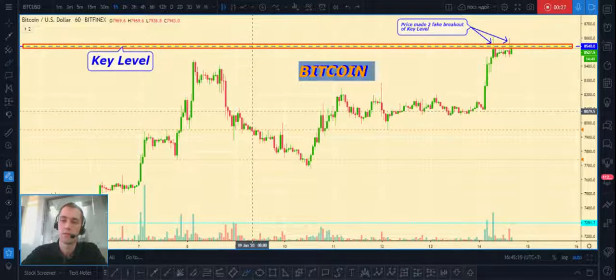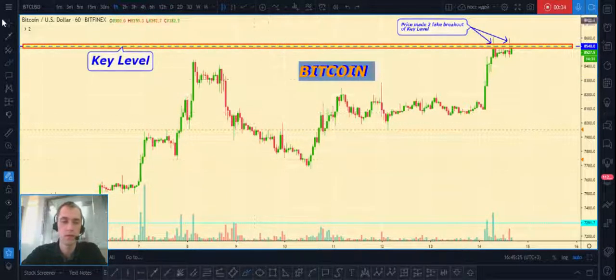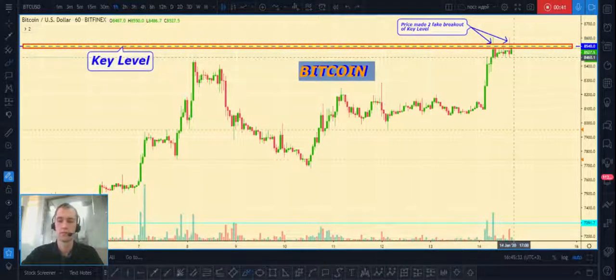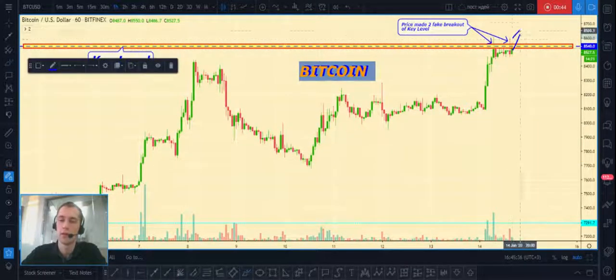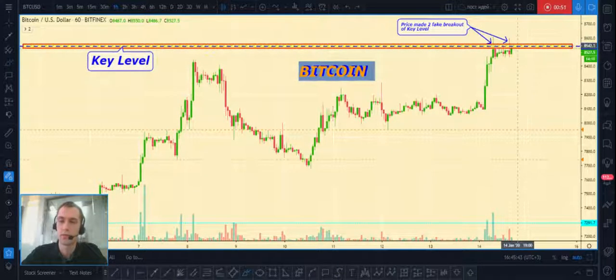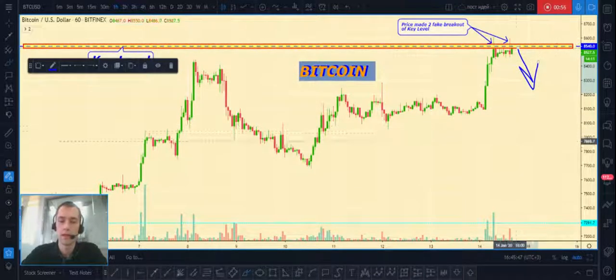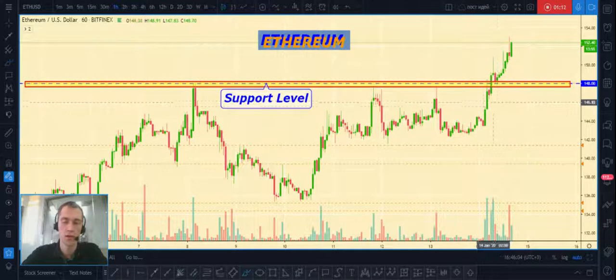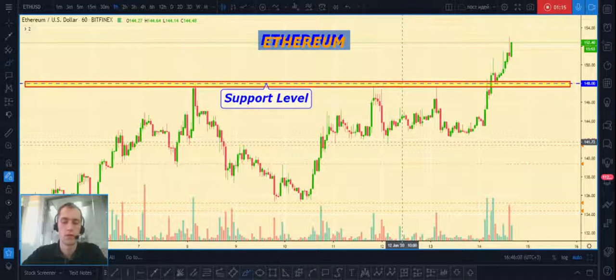Take a look at the key level for Bitcoin at $8,505 to $8,540. Price has already reached this level and failed to continue growing. So I expect from this level price can make a little correction, and our first targets can be near this lower level. That's my analysis for Bitcoin/USD.